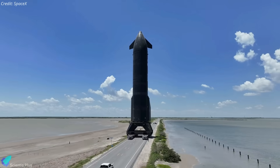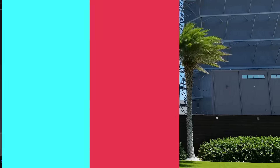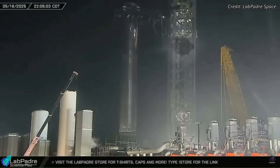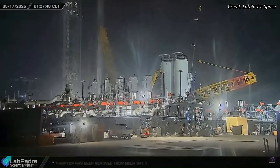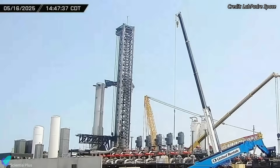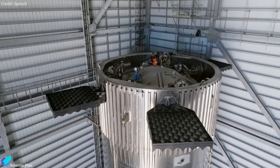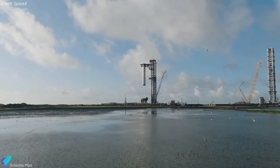Once back, the ship will undergo final checks and inspections before rollout to the launch site. Meanwhile, Ship 35's flight partner, Booster 14, has unexpectedly returned to the production site after spending over a week at the launch pad undergoing flight preparations. While SpaceX hasn't confirmed the reason, it's likely due to issues discovered during pad checkouts, requiring repairs or upgrades better handled at the production site. The booster is expected to return to the launch site once fixes are complete.